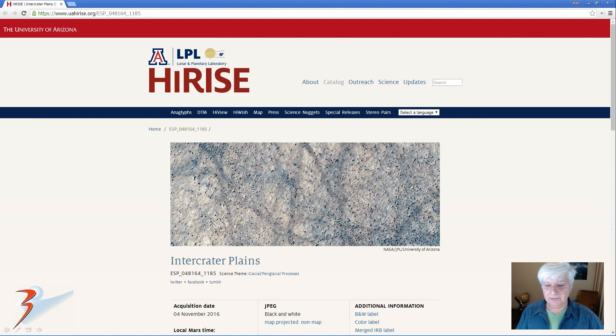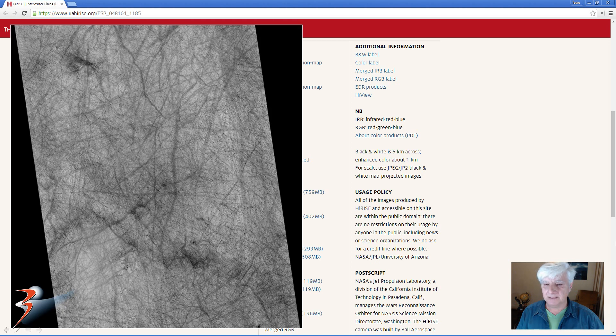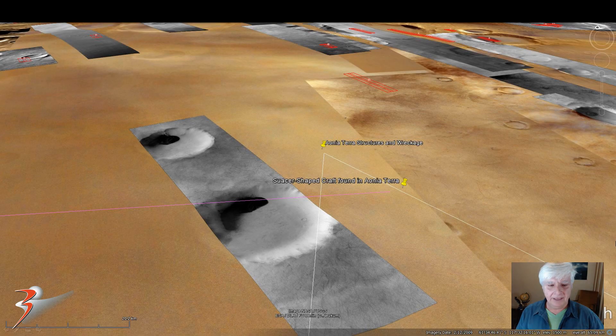This is a HiRISE photograph — I'll include the link below — acquired on the 4th of November 2016, and I'm showing you images cropped from a JP2 black and white map projected file. This is a look at the low-res JPEG, and on Google Mars you'll find this terrain located at approximately 61 degrees south and 117 degrees west.